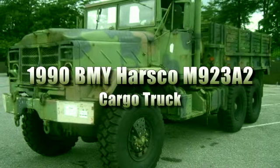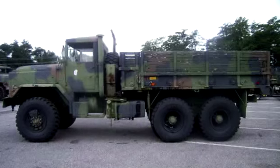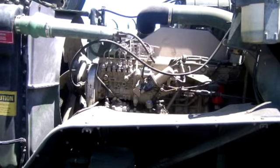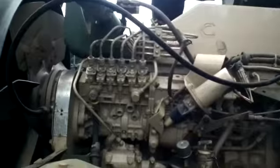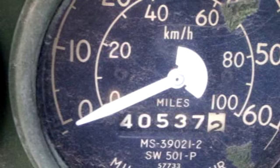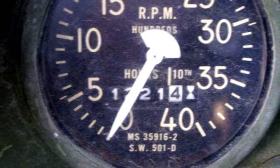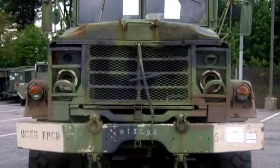You're looking at a 1990 BMY Harsko M923A2 cargo truck. This 5-ton 6x6 unit has a 14-foot dropside cargo body and the vehicle is powered by a Cummins 6CT8.3 6-cylinder turbo supercharged diesel engine. The odometer reads 40,537.2 miles with 1,221.4 hours of operation; however, the vehicle was towed onto the lot.